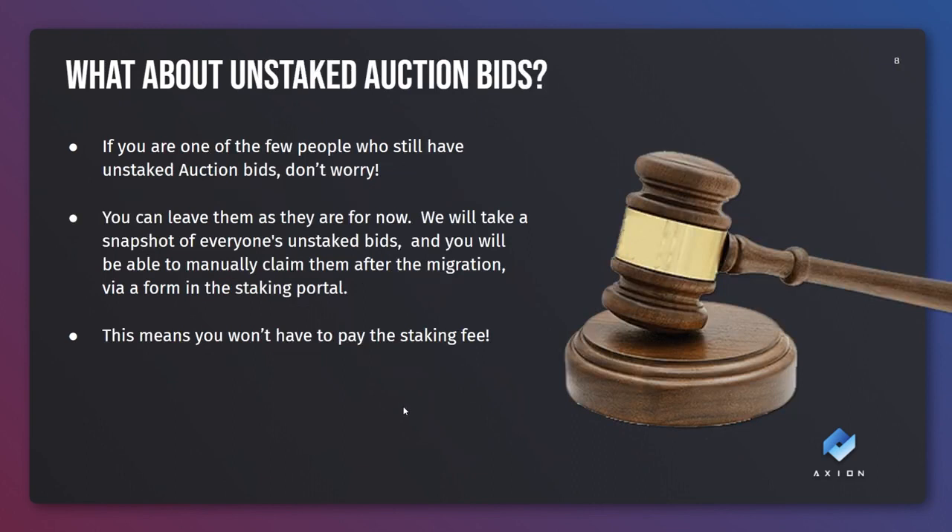What about unstaked auction bids? If you're one of a few people who still have an unstaked auction bid, this is likely because you bid a very small amount in the auction and then the network fee to stake the winnings was extremely high, larger than what you had actually invested. Don't worry, you can leave it unstaked for now. We're going to take a snapshot of everyone's unstaked bids just before migration and you'll be able to manually claim them after the migration via a form in the staking portal. This means you won't have to pay the staking fee - we'll just create the stake for you.